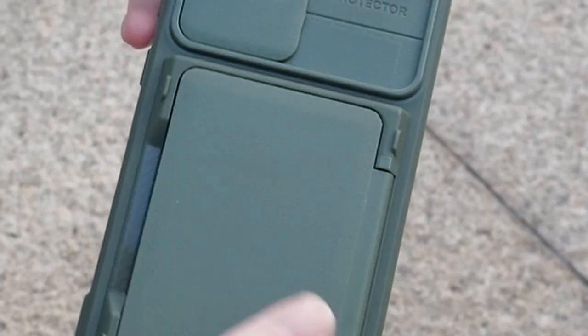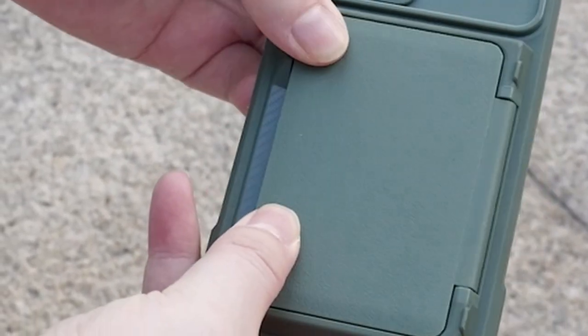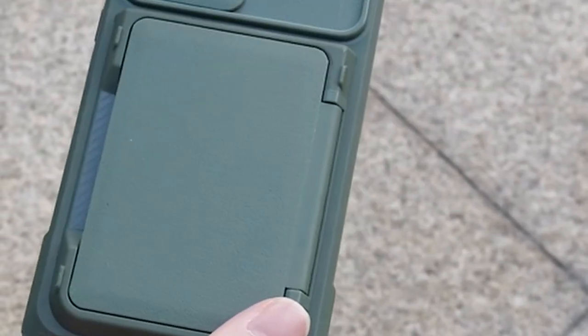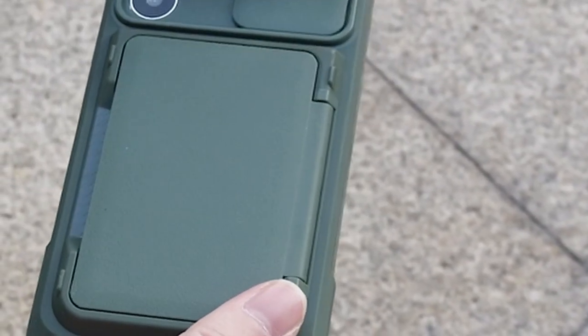The upgraded sliding camera cover, equipped with ball-bearing sliders and lubricants, enhances durability and ease of use, making the Vizvira case a reliable choice for Galaxy S24 Ultra users. If you have any inquiries about this phone case, feel free to reach out to us anytime for assistance.